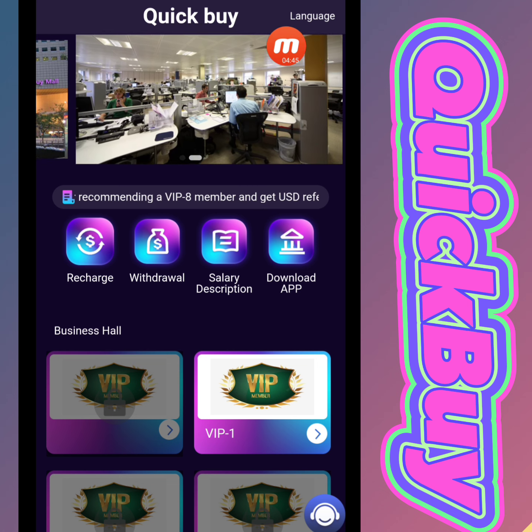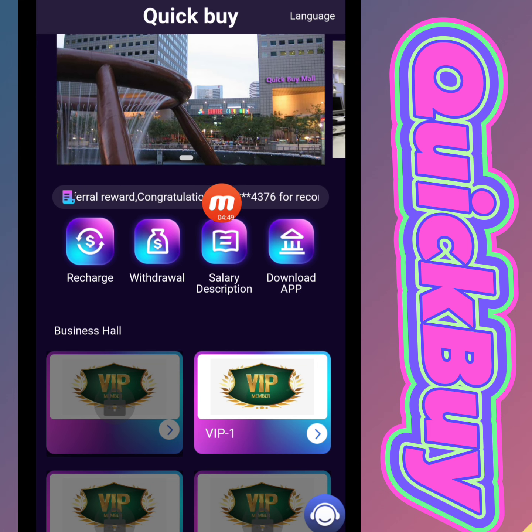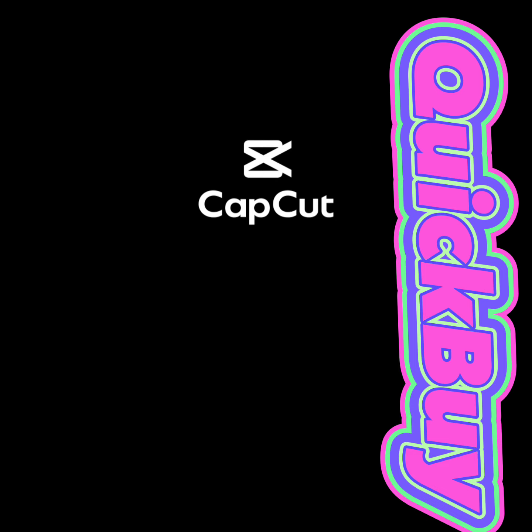I will give you detailed information about this amazing mining website. The name of the website is quickbyusd.com. Don't forget to press the like button so that my upcoming videos reach you easily. Thank you for watching, goodbye, and I will see you very soon.